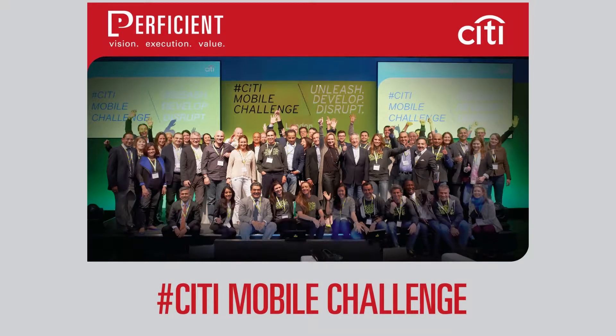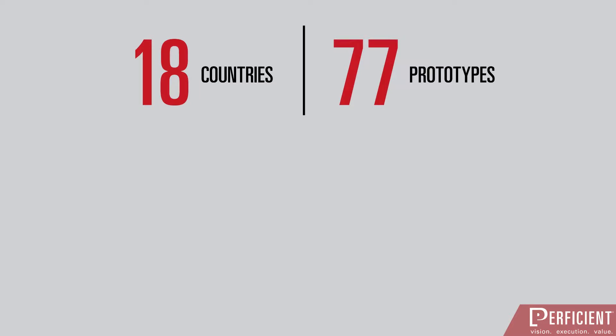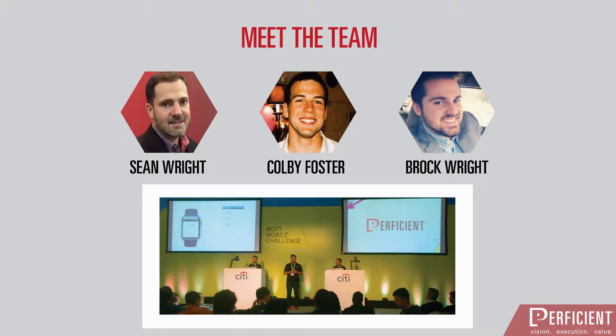The Citi Mobile Challenge is a hackathon hosted by Citibank, designed to accelerate mobile banking innovation. The Challenge brings together the world's most talented developers and designers to create and present cutting-edge solutions for Citi's digital platforms. Challenge participants for 2015 included a team of Perficient software engineers, innovators, and entrepreneurs who have specialized in disruptive technologies for more than 10 years.